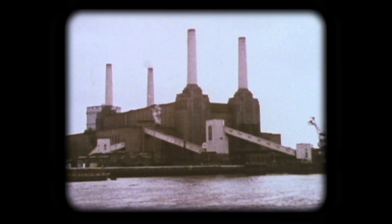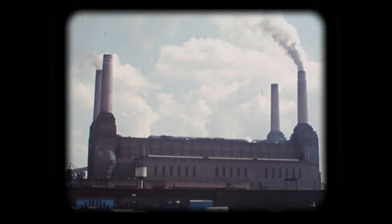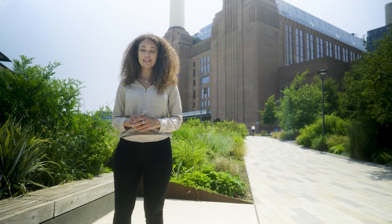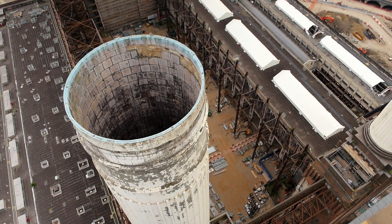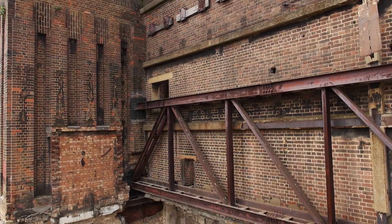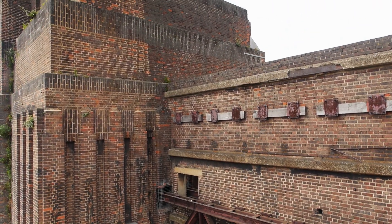This architectural marvel stood as a pioneering example of design and engineering. Its distinctive chimneys and art deco façade became an integral part of London's skyline, supplying electricity to the city for over 50 years. But as the world changed in the 80s, it fell into disuse, facing neglect and decay. This once thriving symbol of industrial might became a silent witness to the cruel passing of time.